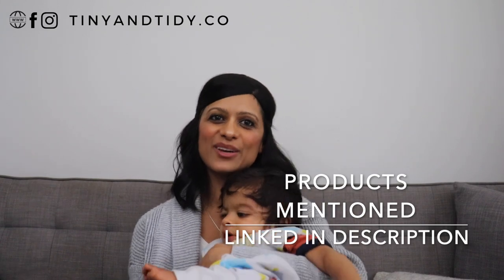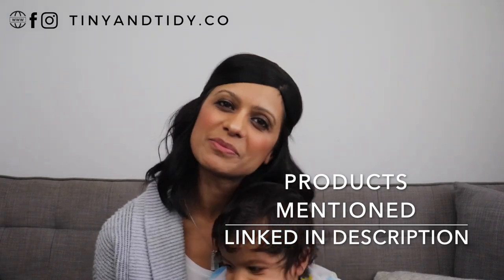I also want to mention that if you want to know where I got any of the products mentioned in this video, they will be linked in the description box down below.